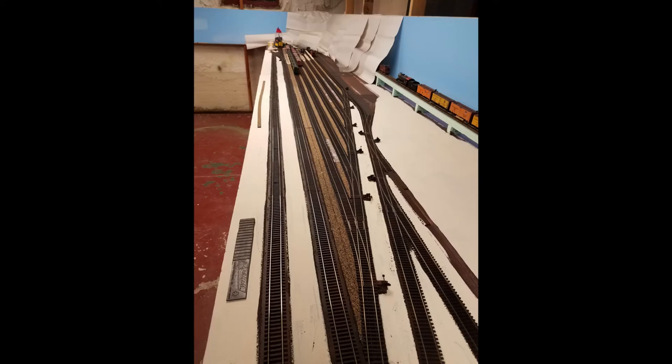Speaking of the rest of the yard, I realized that a big mistake was laying the track on cork roadbed rather than sheet cork or directly on the foam, so I filled in between the tracks with more roadbed. That was easy, and ballast should hide the gaps adjacent to each track.